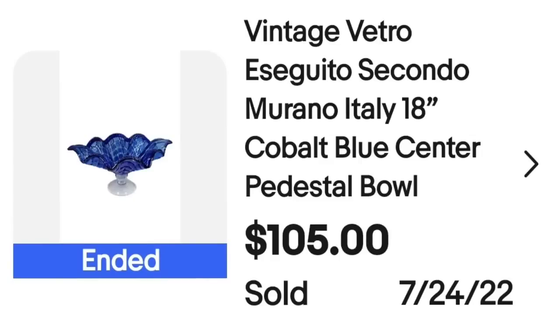This next one I would not pick up again. I paid $20 and it sold for $105, about a $60 profit, but it was an 18-inch glass bowl. Packing it required Insta packs, and after subtracting those costs it really wasn't much profit — not worth the hassle for $100. This is a vintage Vetro Esquito Secondo Murano Italy 18-inch bowl. It had the sticker on it, which is how I identified it. I really made maybe $50 and would not pick this up again.